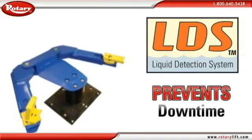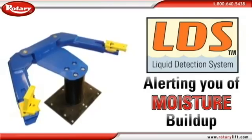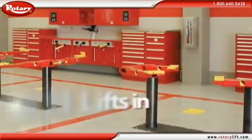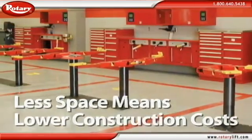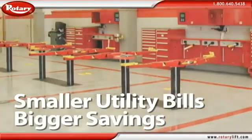Our patented liquid detection system prevents downtime by alerting you if moisture develops in the containment. The smaller footprint of the SmartLift allows you to install the same number of lifts in less space. Less space means lower construction costs, smaller utility bills, and bigger savings over the life of your facility.